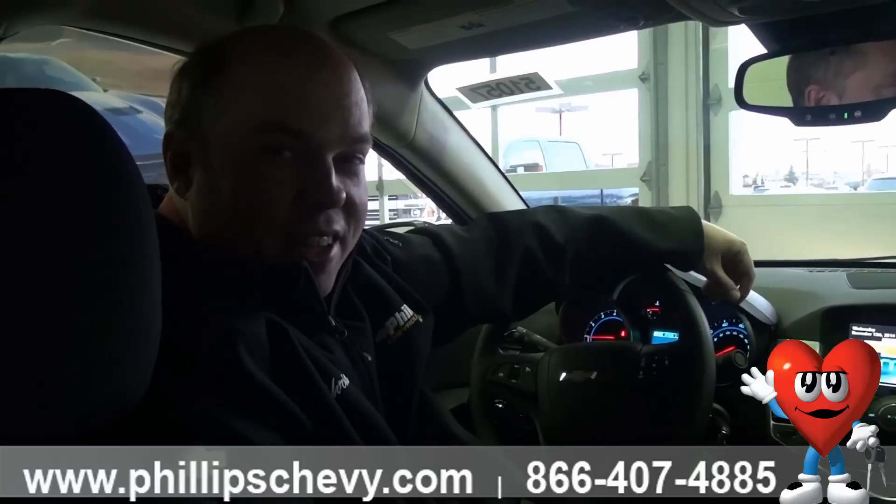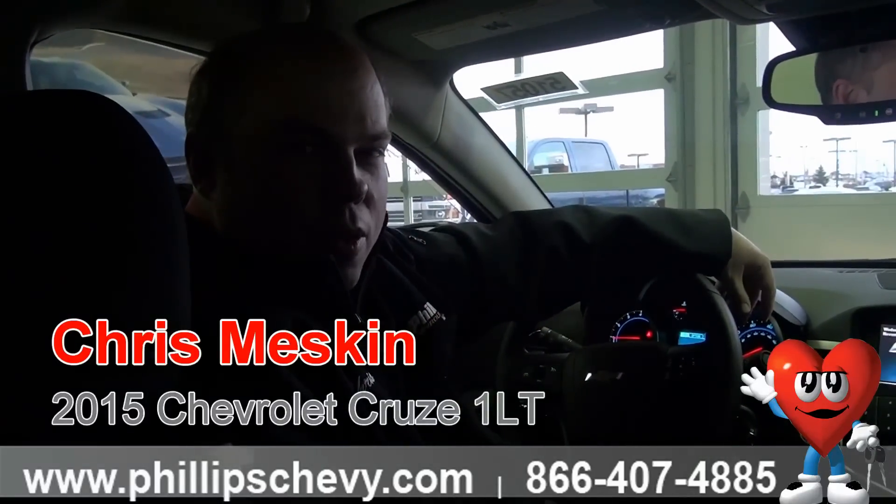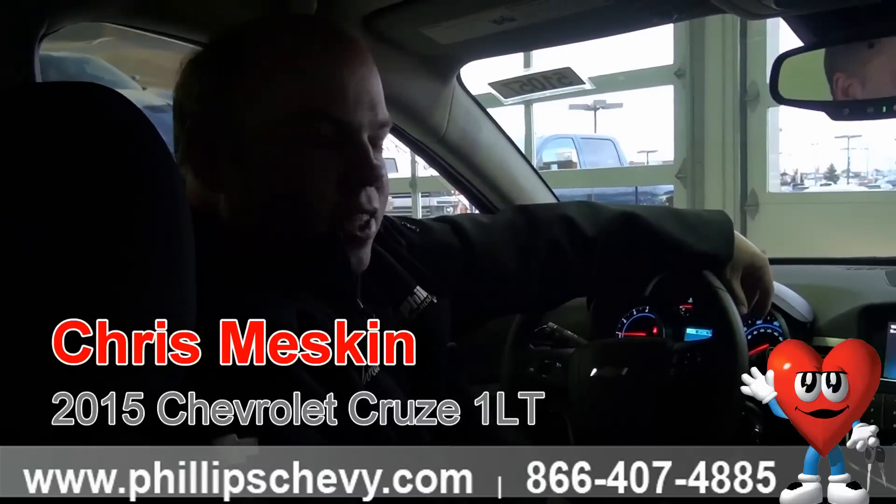Hi, this is Chris at Phillips Chevy in Frankfort, the number one Chevy dealer in Illinois. I'm right now in the interior of a 2015 Chevy Cruze. This is a 1LT, but it also has a driver convenience package and tons of technology.